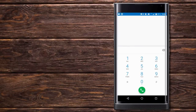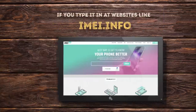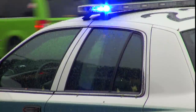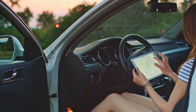To try it out, dial *#06# on your phone. You can see your IMEI number now. If you type it in at websites like IMEI.info, you will find out a lot of useful information about your device. This is very important: if your phone has been stolen, give the IMEI number to the police and they'll be able to trace its location.